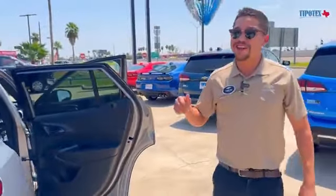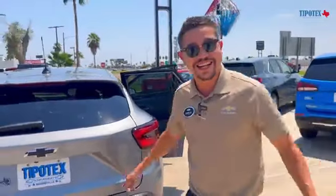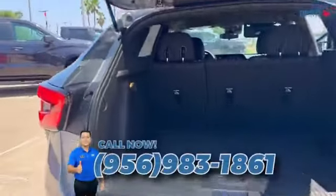You guys are going to want to hurry on down here quick because this one just hit the lot, and I guarantee it is not going to last that long. Check out all the trunk space it now has.